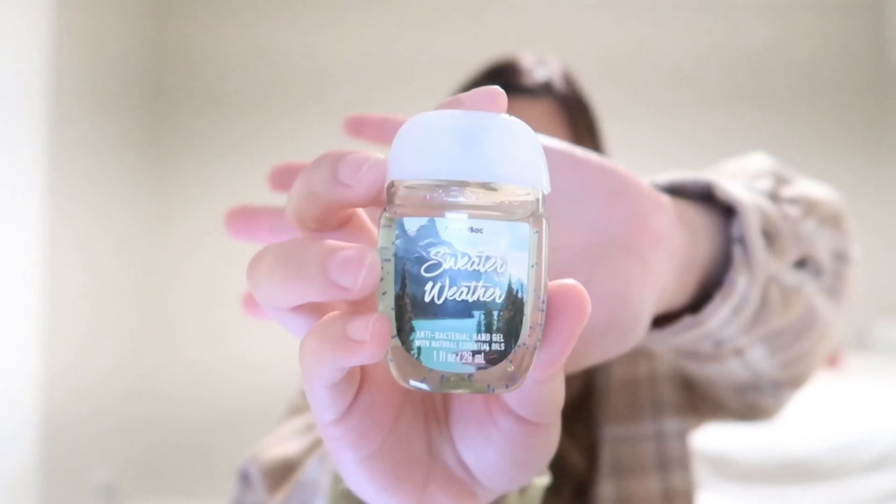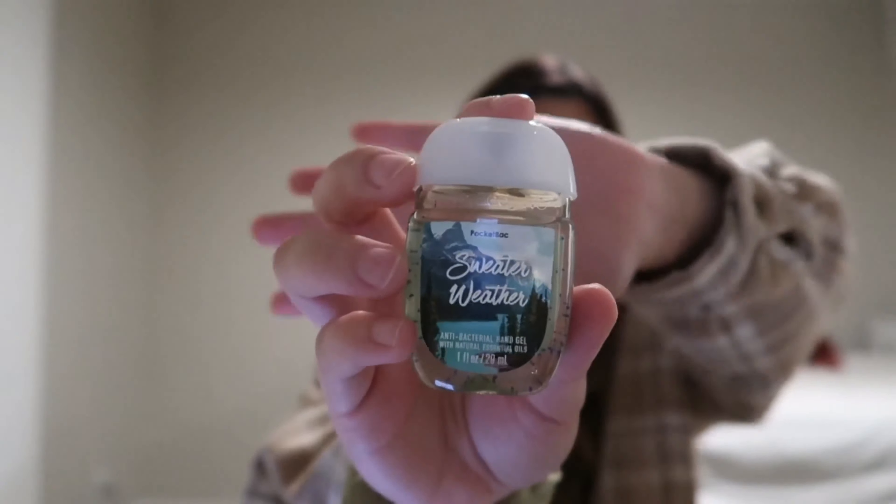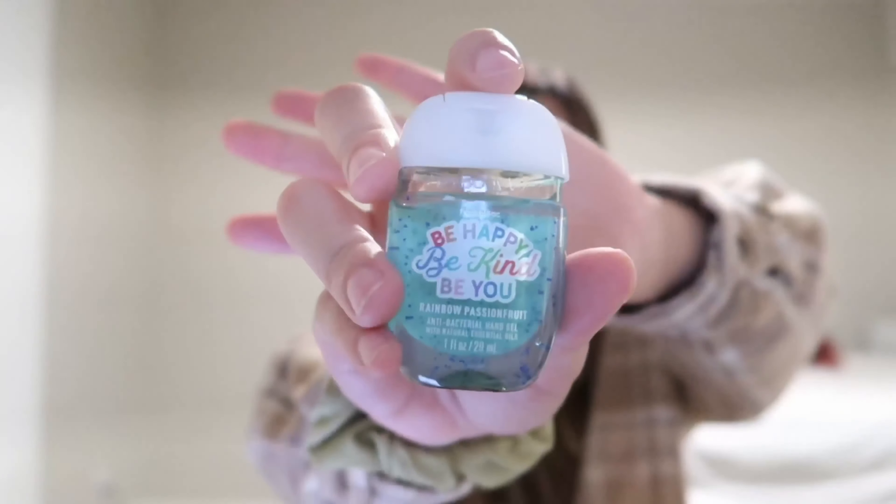At number 6, I have Sweater Weather. The packaging has a forest aesthetic in a light green color — I really like it. This smells like fall apple, autumn leaves, and wood, based on the website description. I also found a scent similar to the retired Aloha Kiwi Passion Fruit, which I'm so sad about because it's one of my favorite scents. It's the Rainbow Passion Fruit — it says 'be happy, be kind, be you' — and it's similar to the Aloha Kiwi Passion Fruit with a hint of Hollister to it.